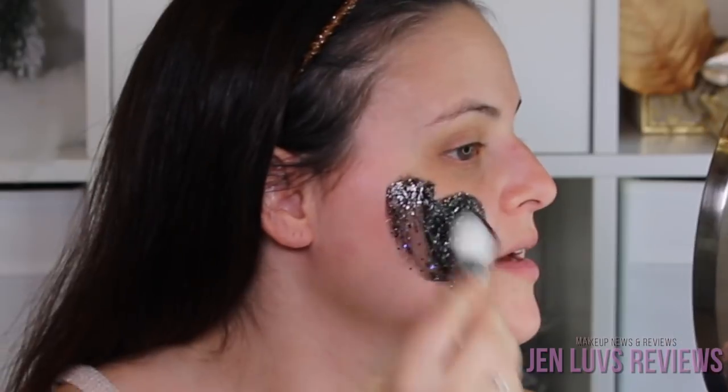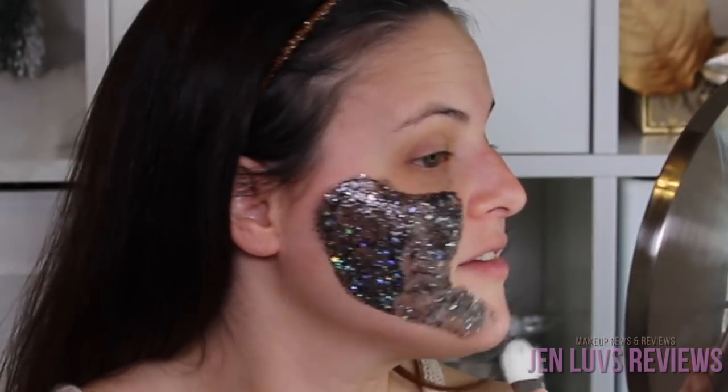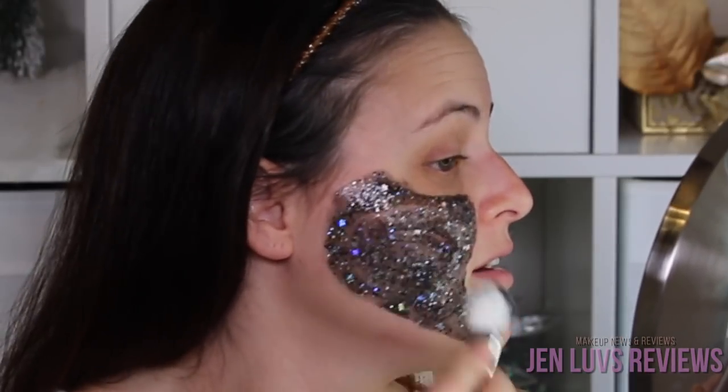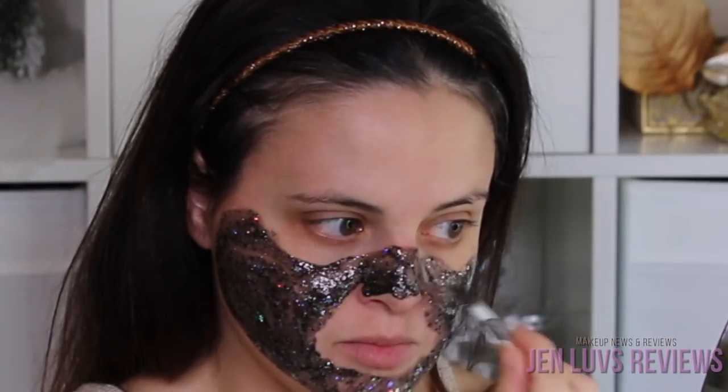It says stir before use if required — this doesn't look like it needs to be stirred. Apply a generous even layer to clean skin with the brush, avoiding eyebrows and hairline, and leave on for 20 to 30 minutes. I'm just going to put this headband on to keep my hair out of the way. It's definitely very fun and cute. It feels very smooth and very cold on the skin. It smells really good — definitely very candy-like. I can see a teenager really loving playing with this.